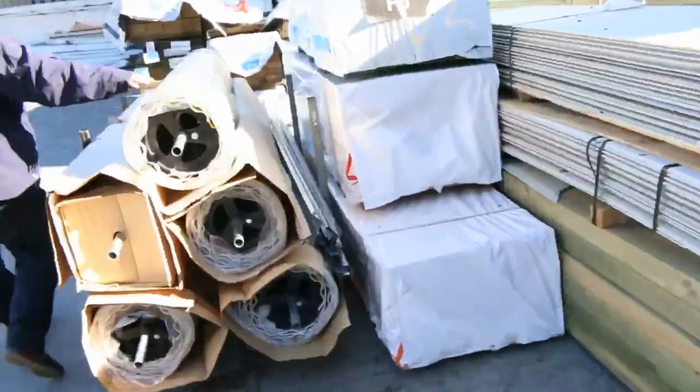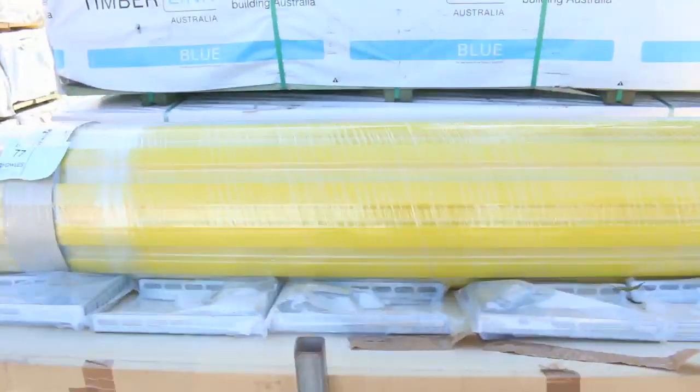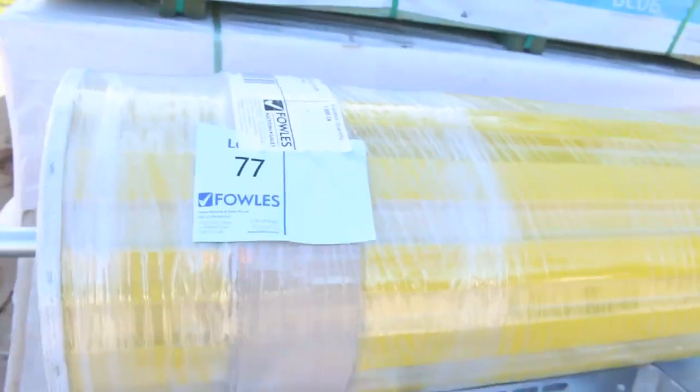We've got some roller doors this week — five of those, all the same size and the same colour, complete with fittings. They're brand spanking new pretty much. How good do they look? I'm sure they'll be a great buy.